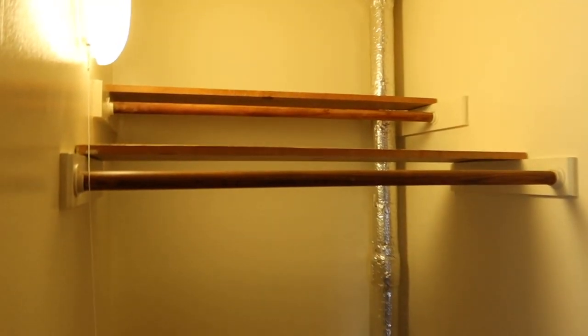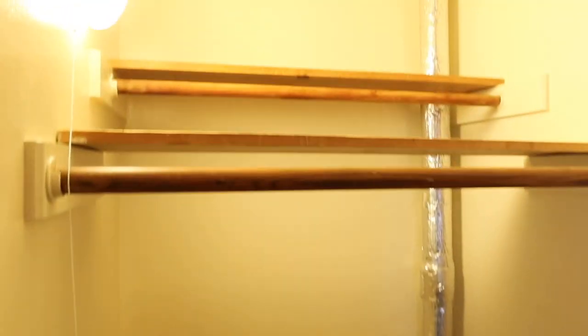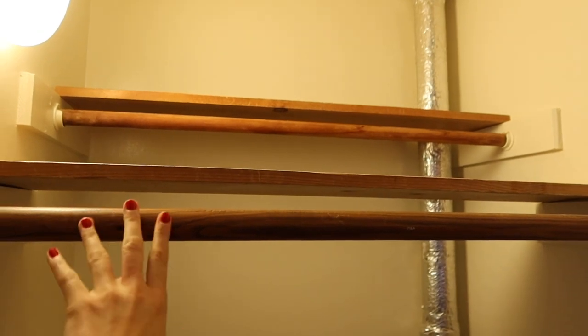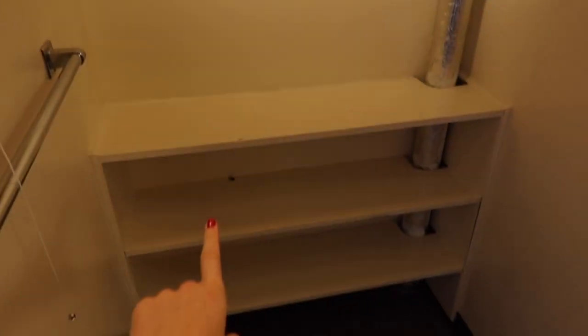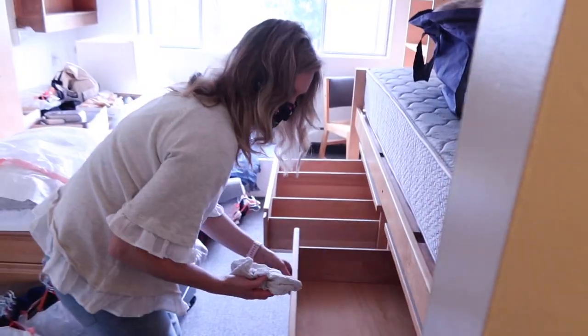Some clothes. This right here will be my closet — right now it's just empty — but we have two bars to put clothes on, which is really nice, and then a shelf so I can put shoes or just anything folded up. My mom is cleaning. Thank you, mom.